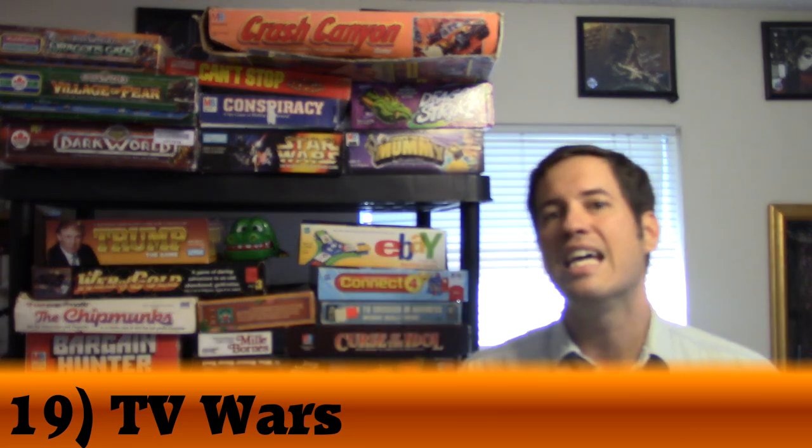At the same time, I really do love this game. I actually used pieces from another game — little radio station satellite dishes — as the pawns, which makes it pop a little bit more. I love TV Wars, which is why it's my number 19 on the list.